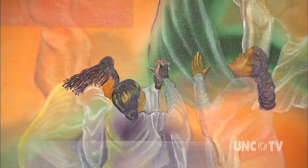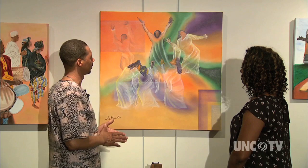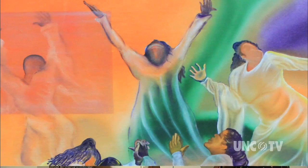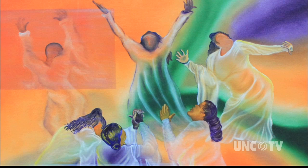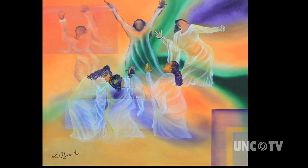This piece is called The Storm, and it represents — you're either going into a storm, you're in the middle of a storm, or you're coming out of a storm. My focus on this piece was breast cancer. That's the reason why I have the ladies praying themselves through this storm. The ladies in the painting are the dancers at our church. I took them actually ministering and put it on canvas and kind of brought it to life. So yeah, this is a high inspiration piece.